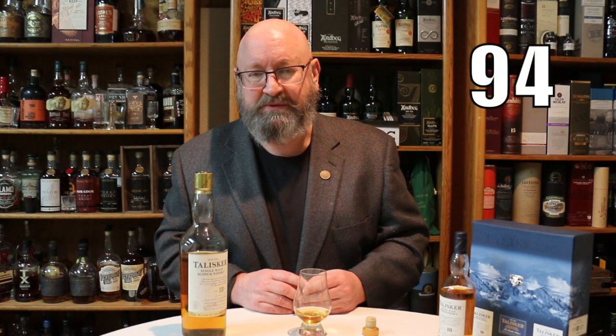In terms of score, I'm going to go 94 points — that's really high for me. What's selling it is the complexity of flavors, the mouthfeel, and the development. It is a superb whiskey and potentially on my top 10 for 2021.